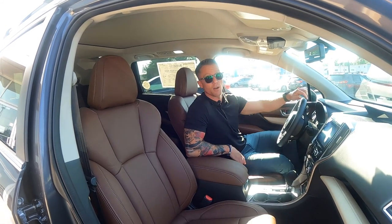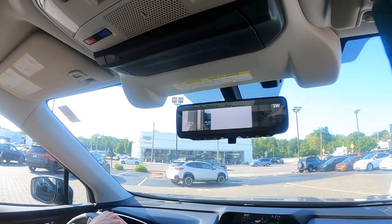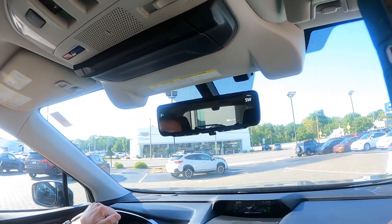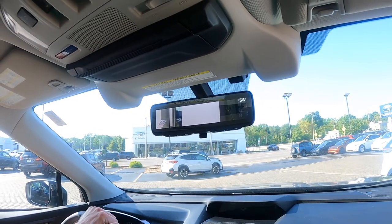Another feature you're going to get only in the Touring Edition Ascent is your smart rear view mirror. So if you've got a car full of kids and balloons and packages and you can't see out of your rear view mirror because it's just full of stuff, we're going to click this button and now that rear view mirror turns into a screen.